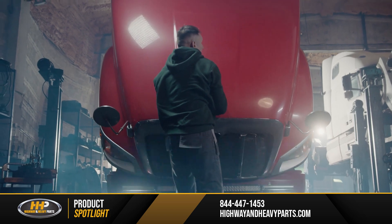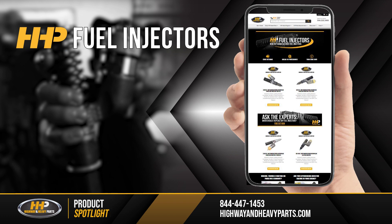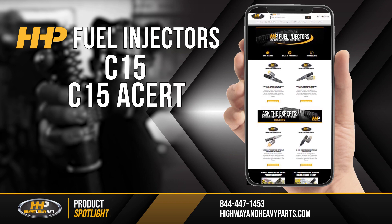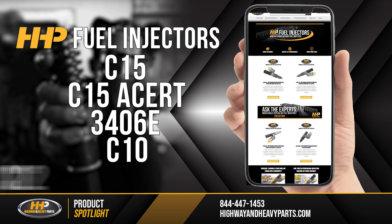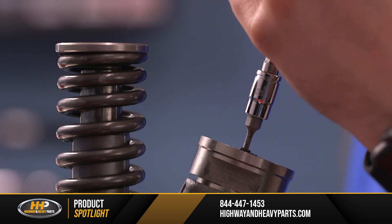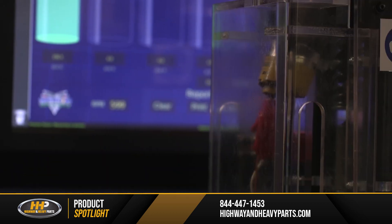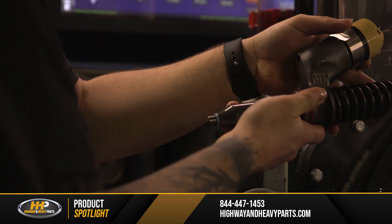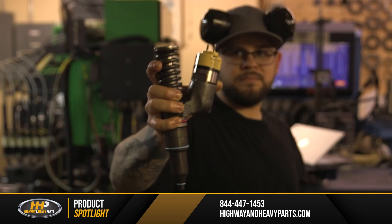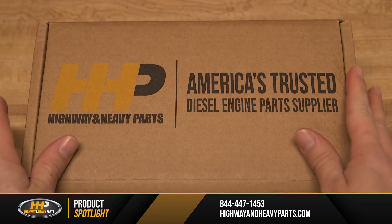If you're looking to purchase fuel injectors for your diesel engine, Highway and Heavy Parts can help. Shop our line of HHP manufactured fuel injectors for the C15, C15 ACERT, 3406E, C10, and C12 diesel engines. You'll get a fuel injector crafted with hardware and materials giving you superior strength and durability to ensure your Caterpillar diesel engine can withstand the rigors you put it through. It is also built to strict specifications for proper fitment and functionality. Secure your set of these fuel injectors today.